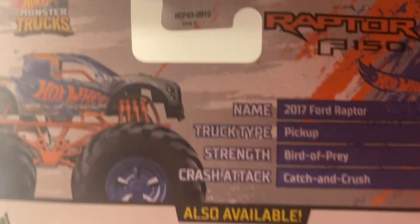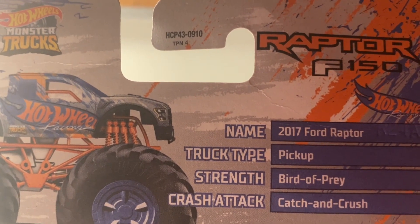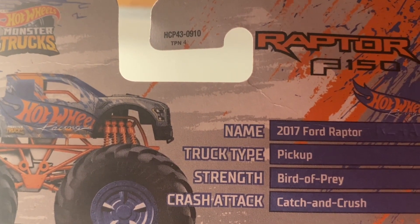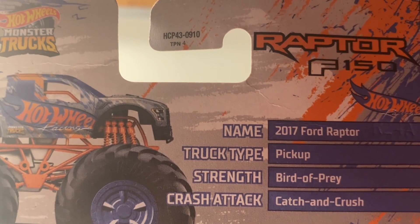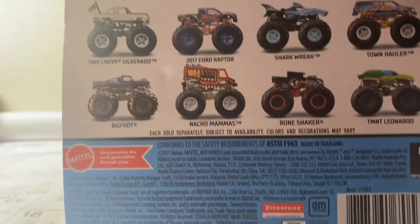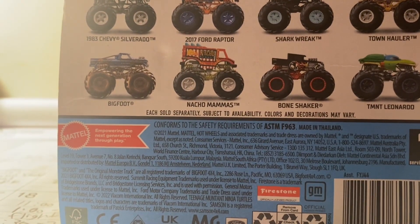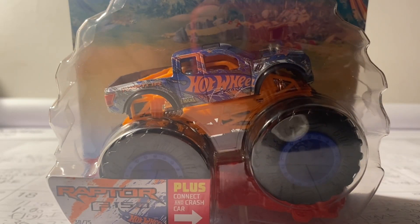Let's take a look at the stats. Name: 2017 Ford F-150 Raptor. Truck type: pickup. Strength: Bird of Prey. Crash attack: Catch and Crush. Pretty cool looking truck — now let's go ahead and unbox the Ford F-150 Raptor.